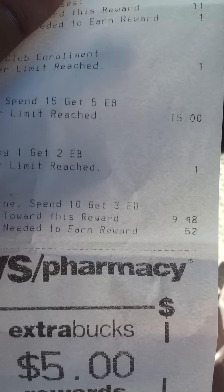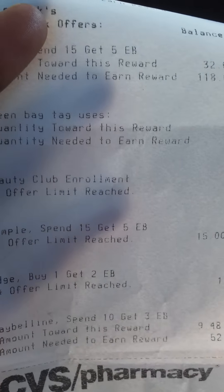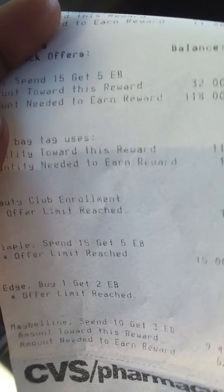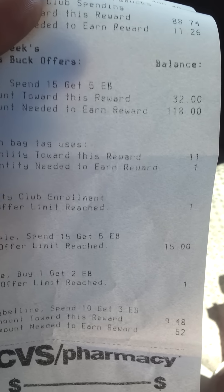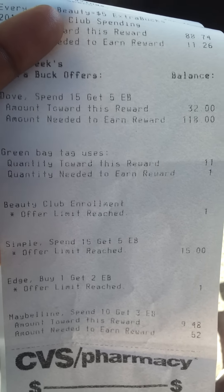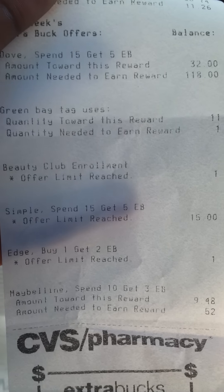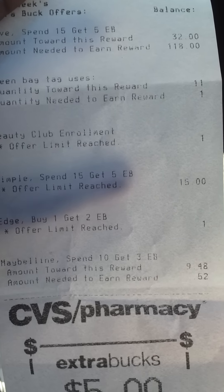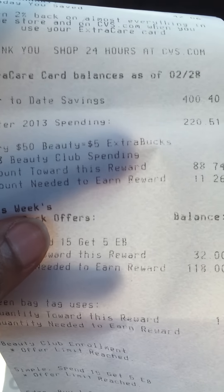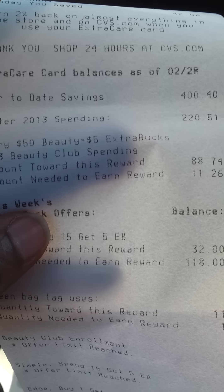As you can see on the receipt, it says I am still tracking and I need 52 cents, but I clearly spent like $13 on it. A lot of the deals — the Dove deal you can do a whole bunch of times, it shows I did it twice. The Simple deal is just once, and the Edge deal is just once.